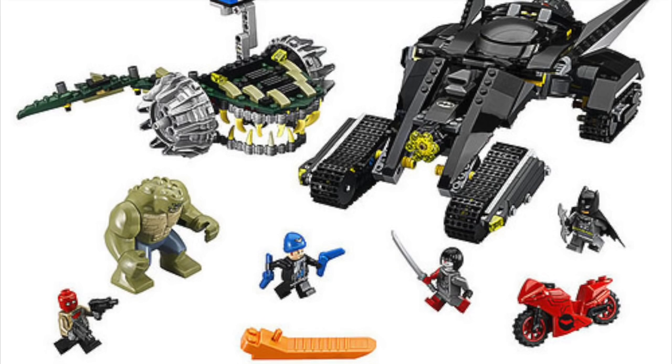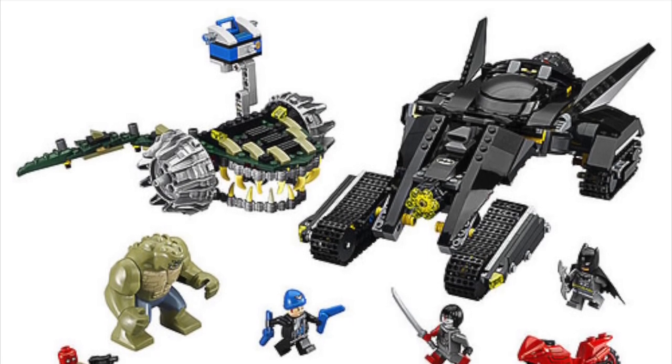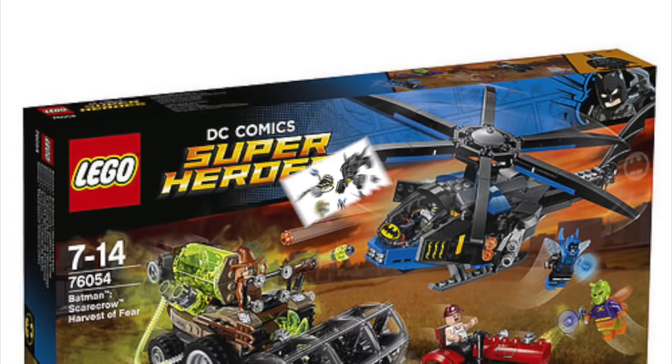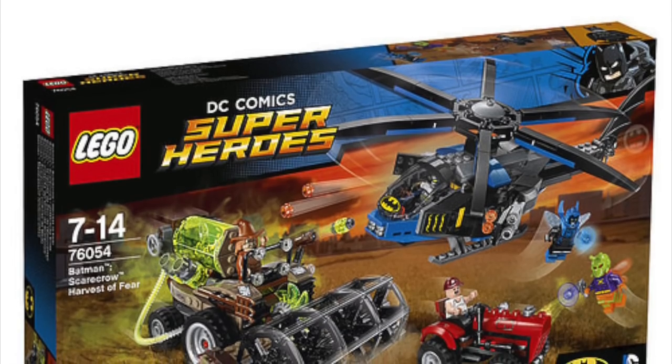We are getting just tons and tons of brand new figures for the summer superhero sets, which I'm really excited about. And then we have Batman Scarecrow Harvest of Fear.